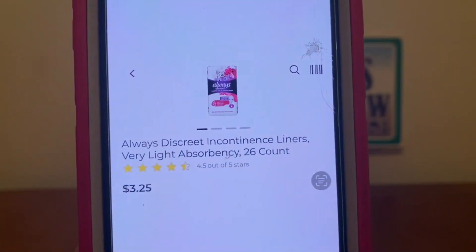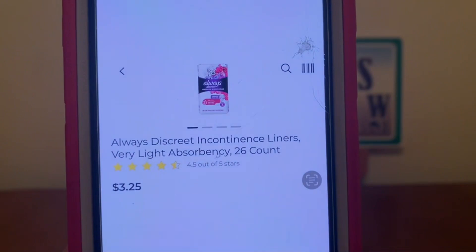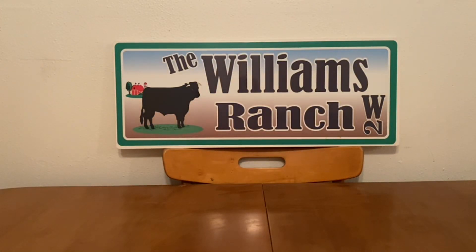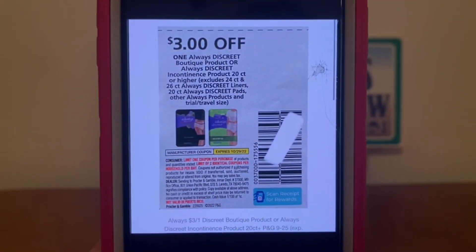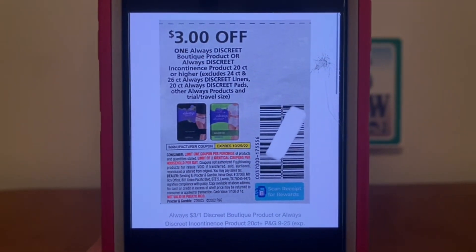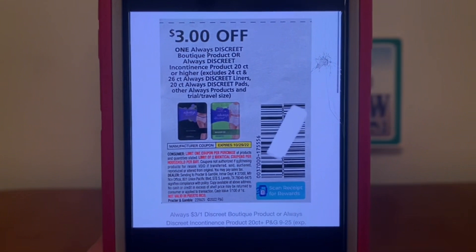We also have the Always Discreet liner at $3.25 with a $3.00 paper coupon attaching, leaving you paying only $0.25 out of pocket per pack.